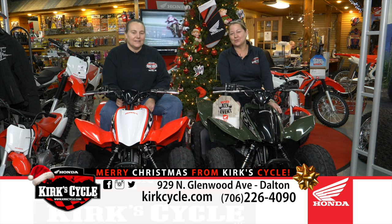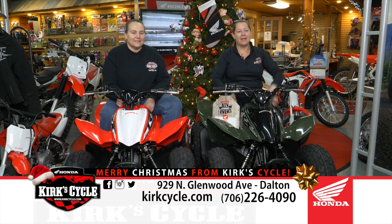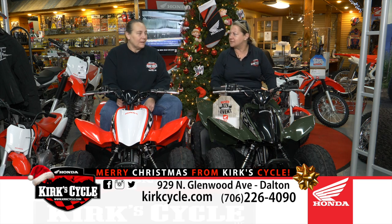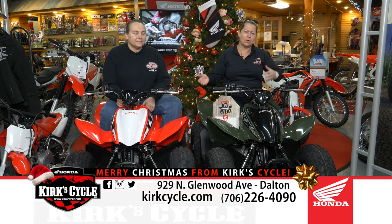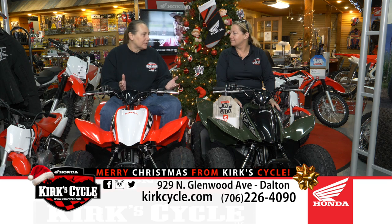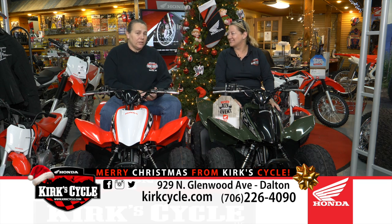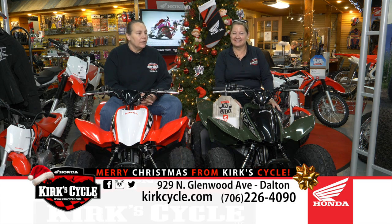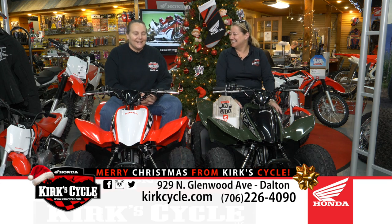Merry Christmas and welcome to Kirk's Cycle, where we have everything ready to go for Christmas. It feels like everybody's waiting to the last minute — I know I have been — so come on in and let's go shopping together. That's right, Santa comes by here and picks up stuff and puts it in his sleigh, so get your kids by here, let us know what you need, and we can have Santa pick it up and deliver it the 23rd or 24th.